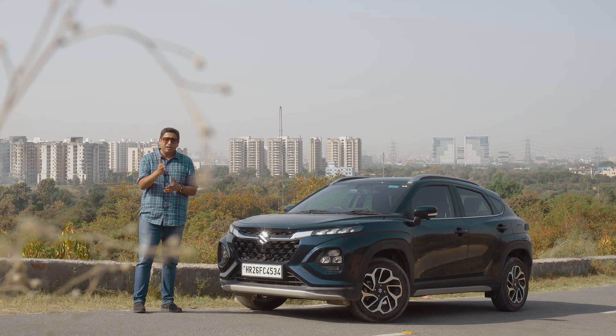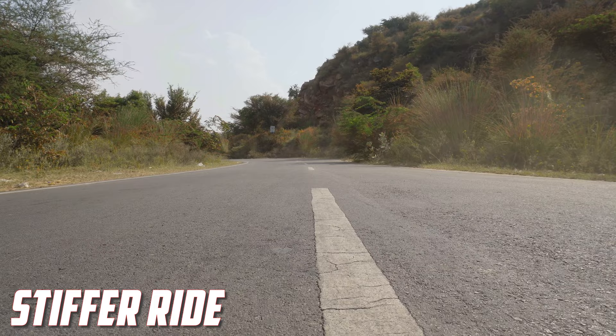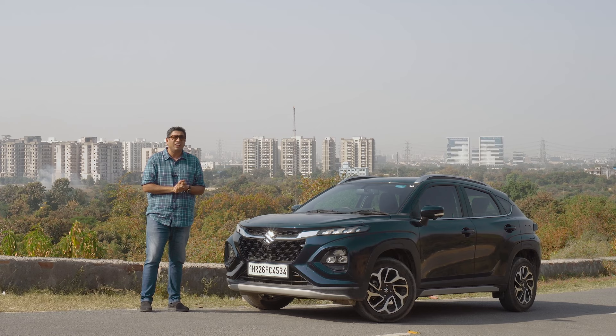This is the Maruti Fronx. It's got a 1400cc engine, it's got paddle shifters, it's got a slightly stiffer ride, and it should be good to drive as well. Is that the reality? Can you take this one to escape the urban mess and enjoy your drive on weekends? The answer lies in this video.